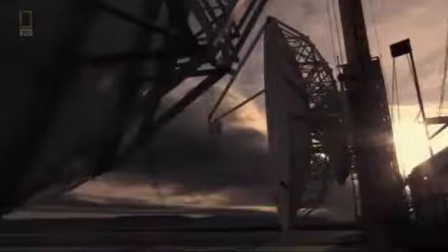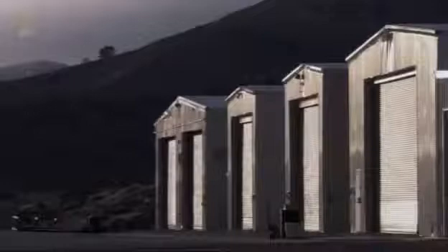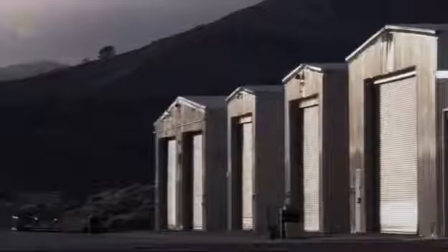Northrop Grumman's radar test range is hidden away in a remote part of the Mojave Desert. Since the late 1970s, it's been used to measure the stealth capabilities of a huge range of new aircraft designs, many of which are still unseen and remain top secret. The stealth test range is usually strictly off limits to visitors, but just this once, cameras have been allowed inside for the first time.